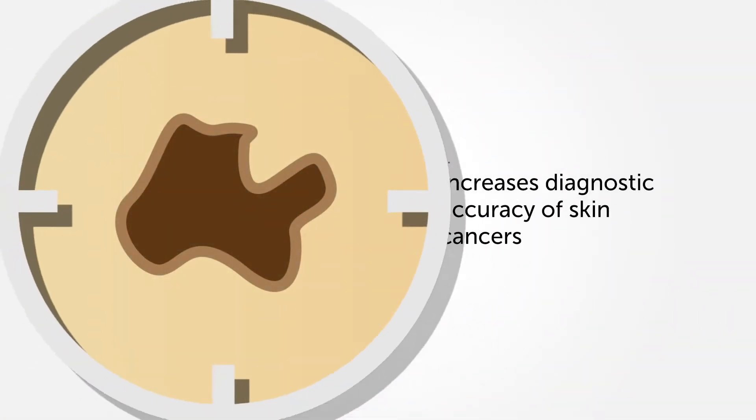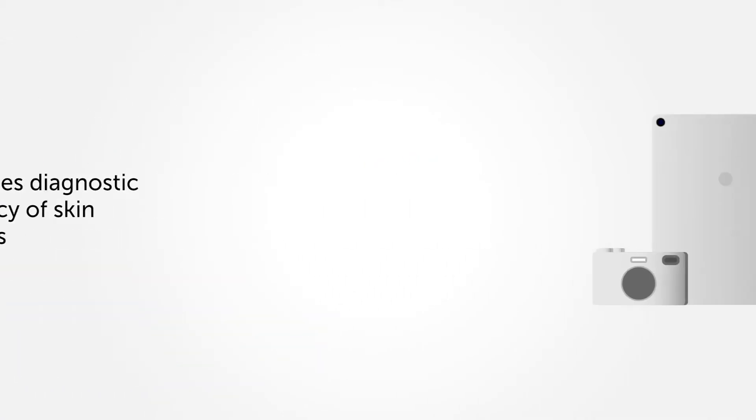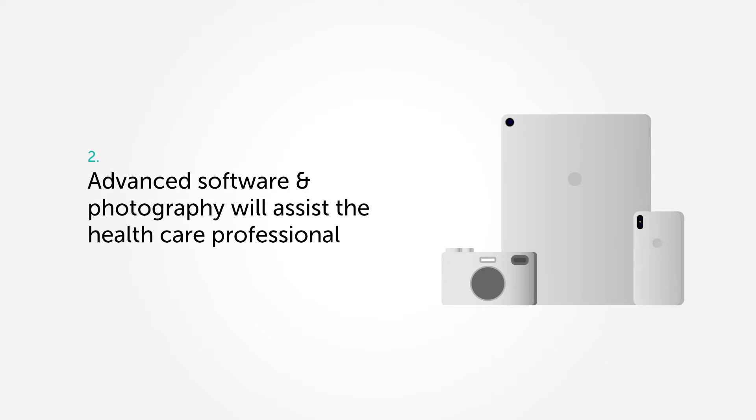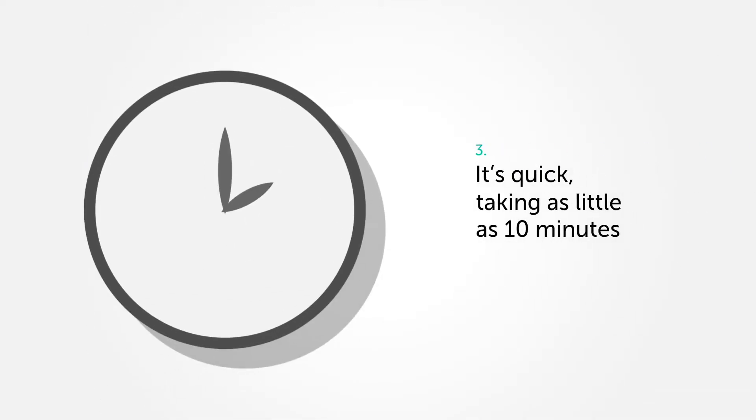Total Body Photography's benefits include an increase in the diagnostic accuracy of skin cancers. Providing reassurance as advanced software and photography will assist the healthcare professional in the early detection and diagnosis of skin cancer. It's quick, taking as little as 10 minutes.